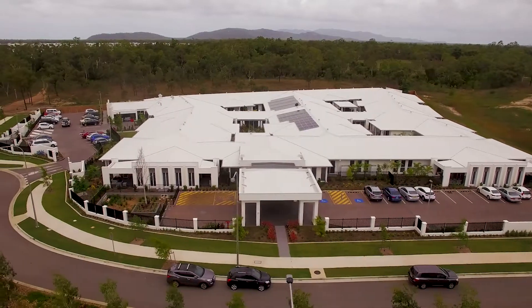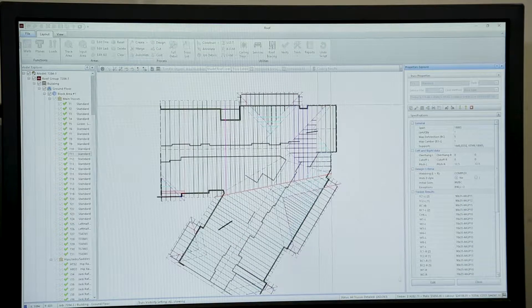Our CAD was actually sent over in a full scope. We could then break the CAD into manageable sections for production, for detailing.